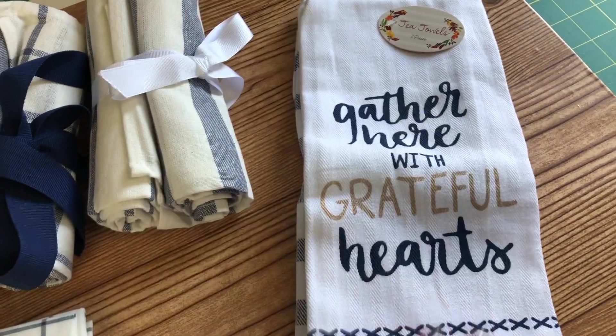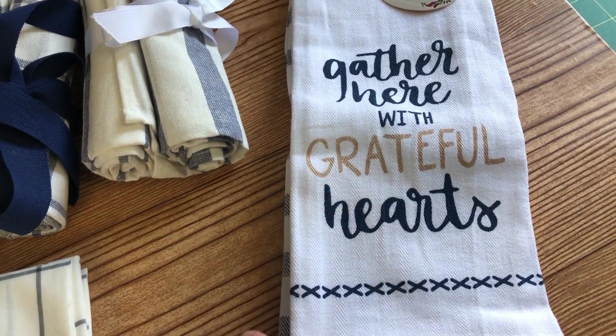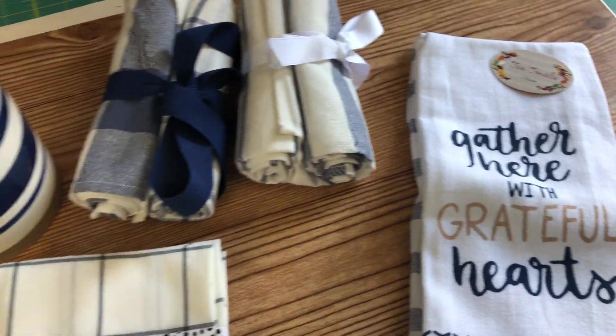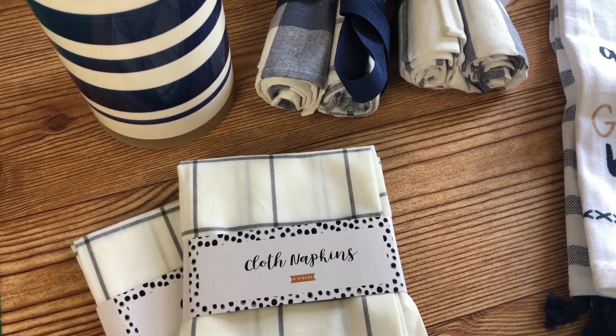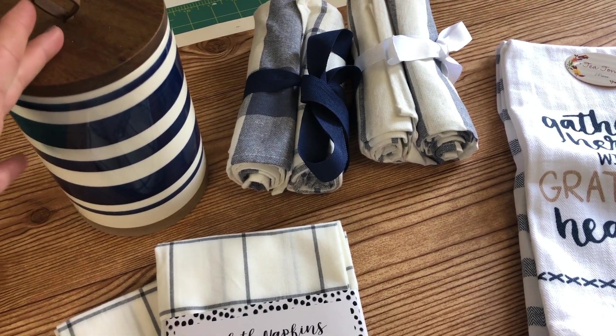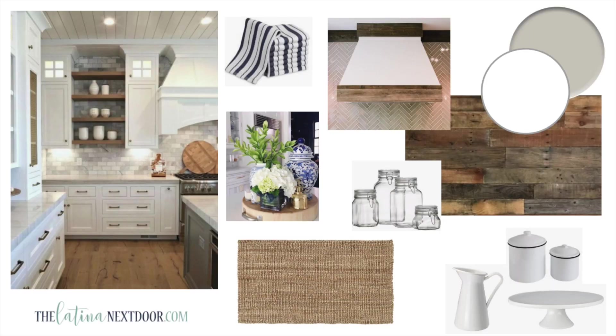This one is from the Target dollar spot — I've had it for a little while. It has a blue and white color that I love so much, and now I actually get to display it. Now let me take you to my vision board for a second. I have actually tackled most of these items — I painted the kitchen white, I did repose gray on the walls, I added wood trim to the hood vent, and I've got linens with white and blue, which I love.